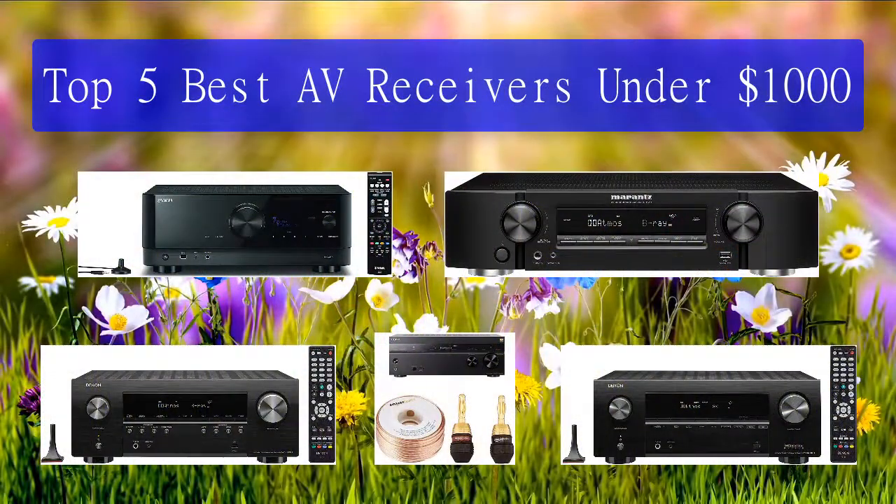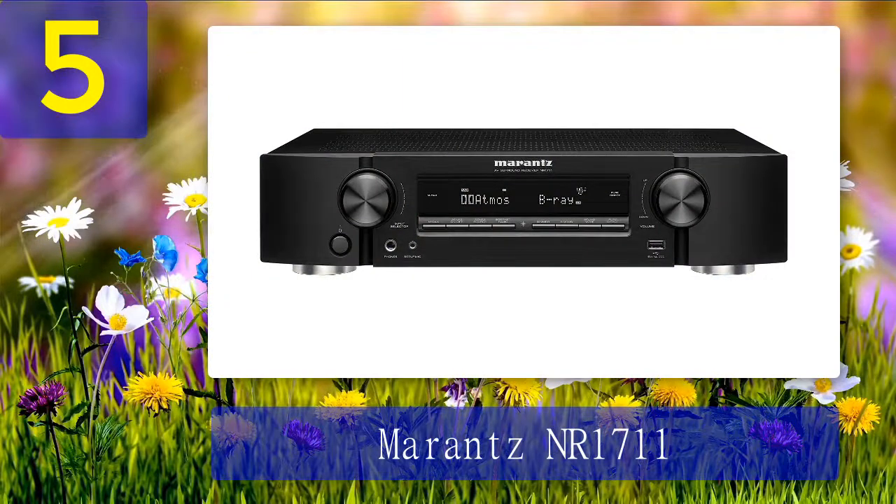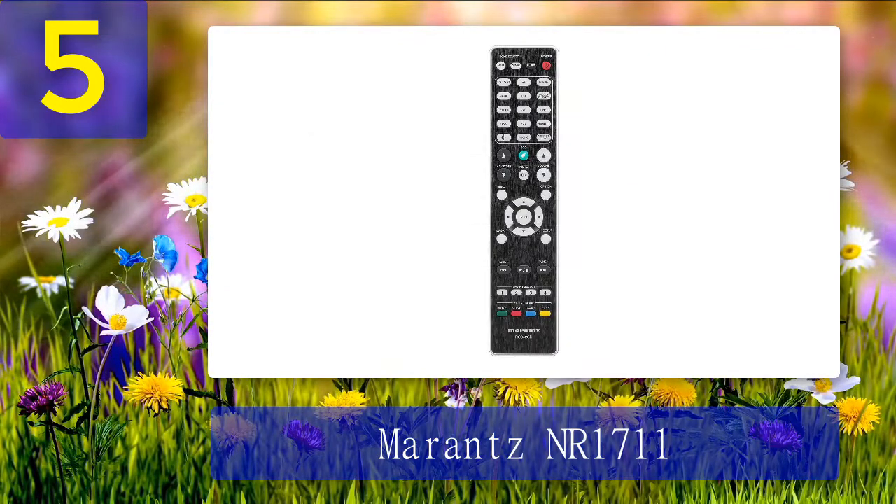Top 5 best AV receivers under $1,000. Number 5: Marantz NR 1711. If you have limited space in your house but still want to give your speakers a totally new sound, you can purchase the Marantz NR 1711. It is a tiny 7.2 channel receiver with power output of 50 watts at 8 ohms and 70 watts at 6 ohms. I was stunned when I saw this small unit, but put it to the same hard test as the other models. The biggest astonishment was to learn that this model is capable of 8K HDMI upscaling.